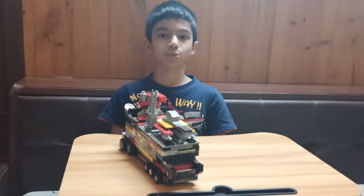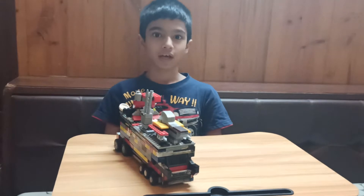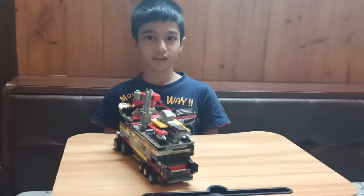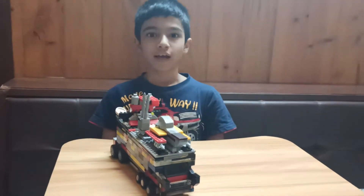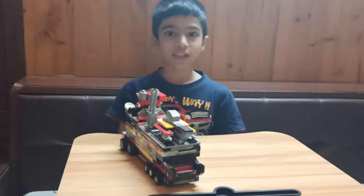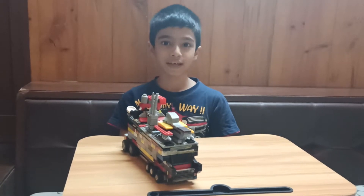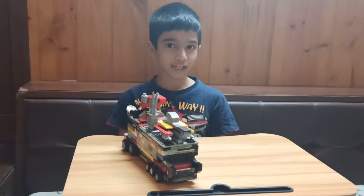Hello everyone, my name is Ayushumit Peshavkar. I have participated in Lego Challenge and I have chosen the theme Mean Machines. I am always fascinated with Lego custom builds as they have out of the box thinking which is also very creative.